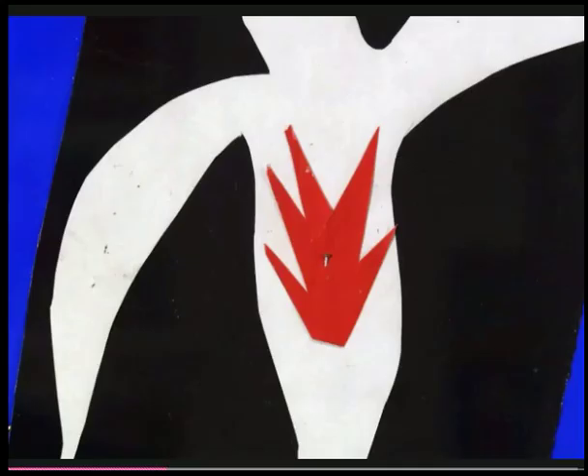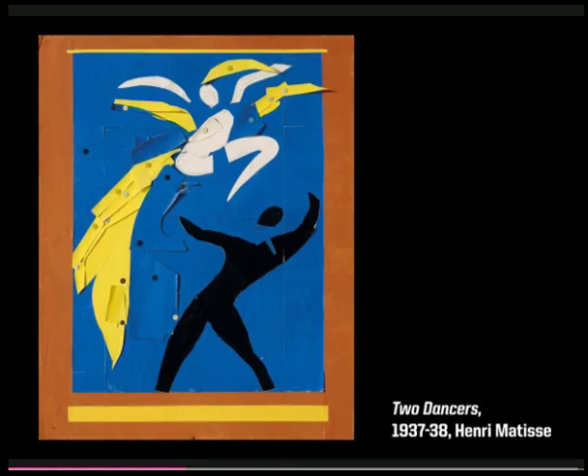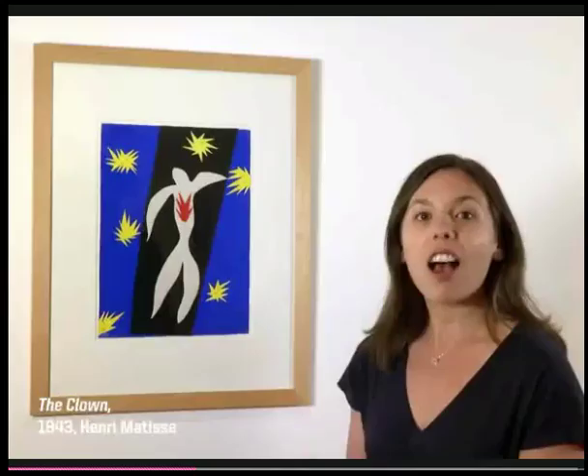What's so fantastic about this work is that it retains its original pins. You can see them here in the yellow bursts of light and one pin right in Icarus's heart. He would use the pins to secure the pieces of paper in an arrangement and then unpin them and change the arrangement as he saw fit. Matisse used pins on all of his cutouts, but most were mounted later with glue and the pins removed. So this is one of the rare works that retains its original pins.